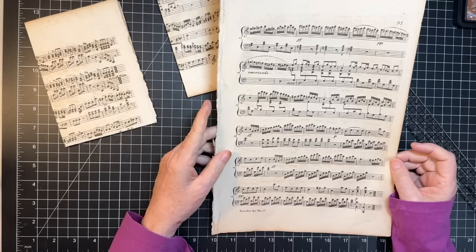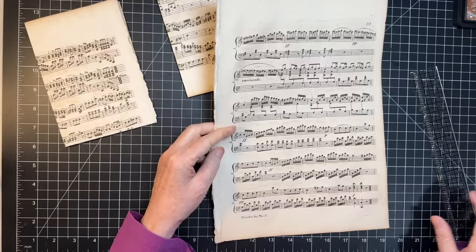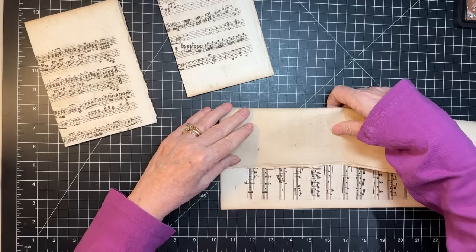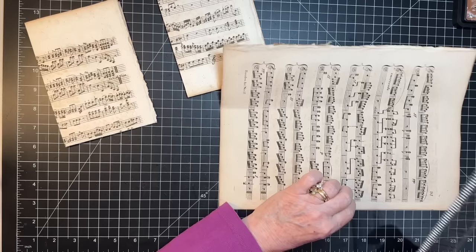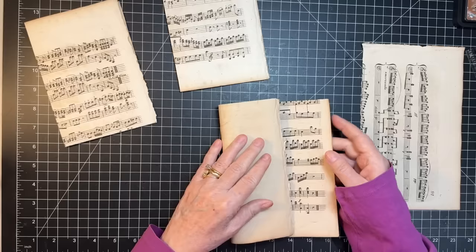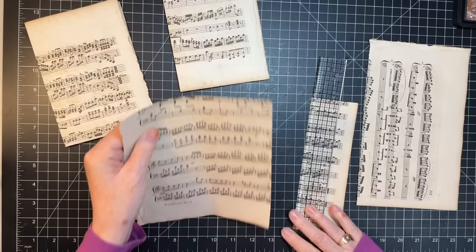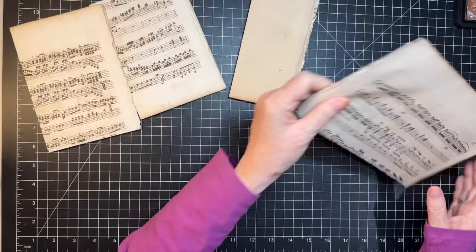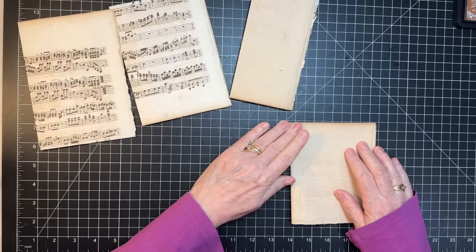I'm thinking of a taller one. Let's just tear this to how tall we want — probably no more than about seven and a half inches or something. That'll be good. So this is going to be a tall one but I also want it to be thinner, so I'm just going to rip a bit of that off. This one is a little shorter so it'll be short and stocky, and it's plain — so that's a little different.